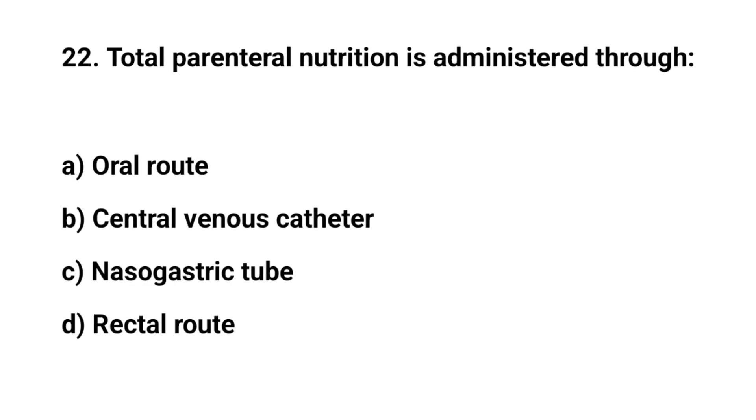Question number twenty-two. Total parenteral nutrition is administered through. The right answer is B. Central venous catheter.